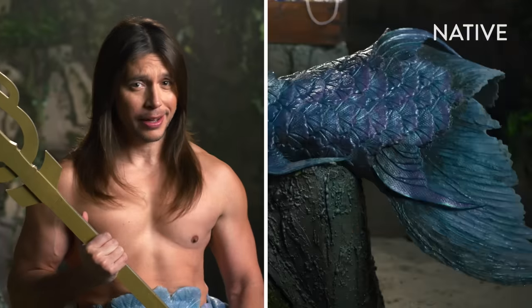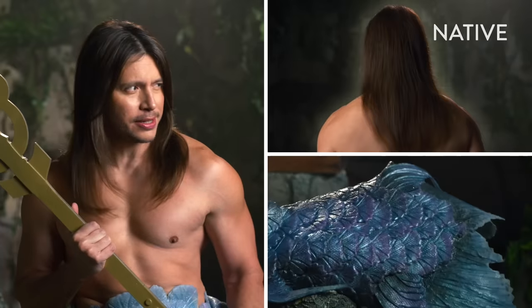As a mer-man, I'm half-man, half-fish, and half-amazing hair. That third half is thanks to Native.